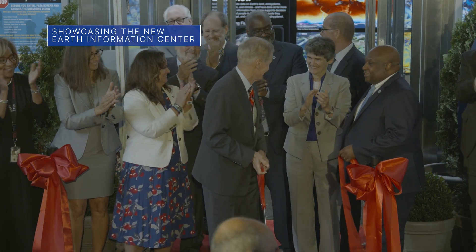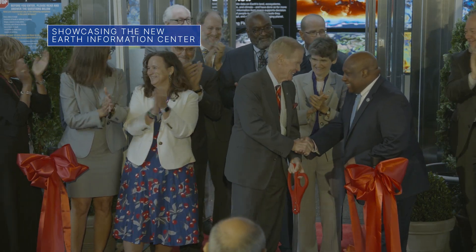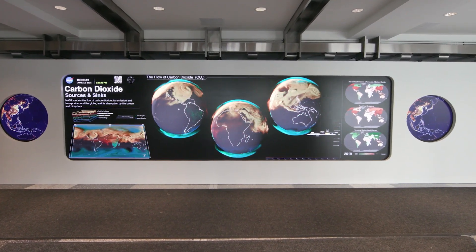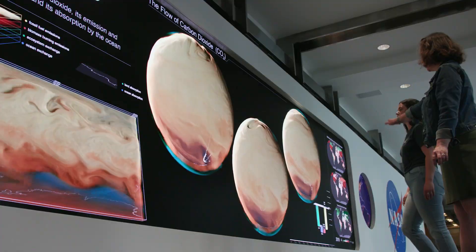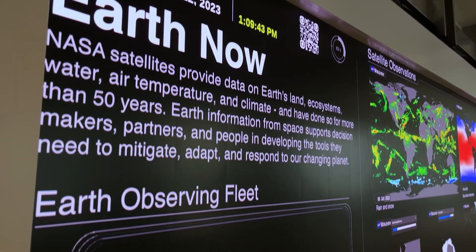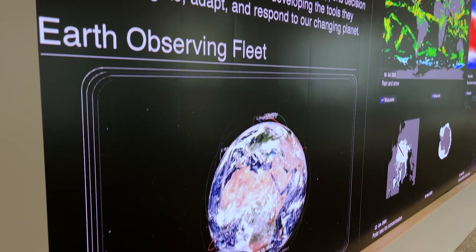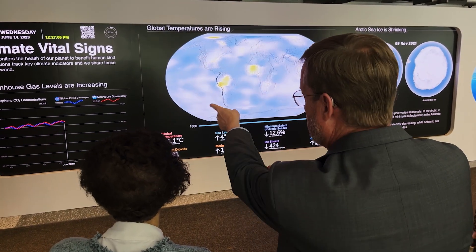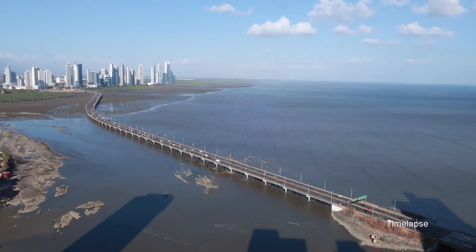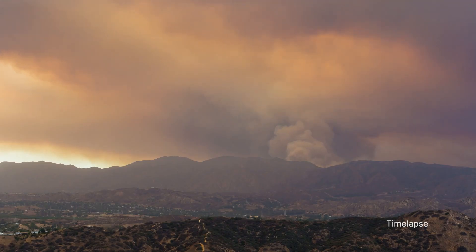On June 21, we hosted a ribbon-cutting ceremony at our headquarters in Washington to showcase NASA's new Earth Information Center. The center is part physical space and part virtual experience. It shows how data from Earth-monitoring satellites and instruments that we make available to researchers and others can help improve life on Earth in the face of disasters, environmental challenges, and climate change.